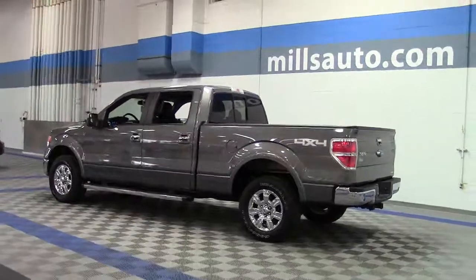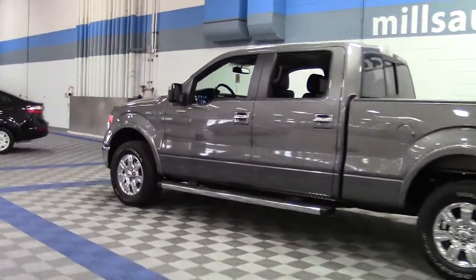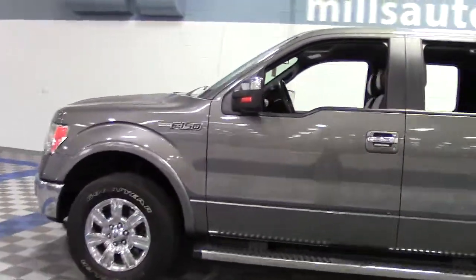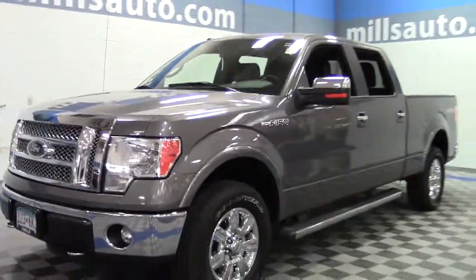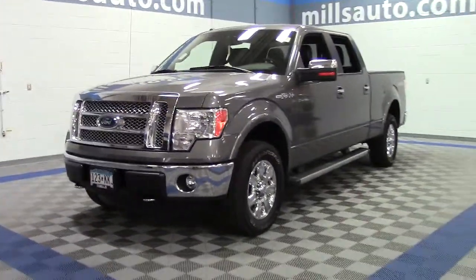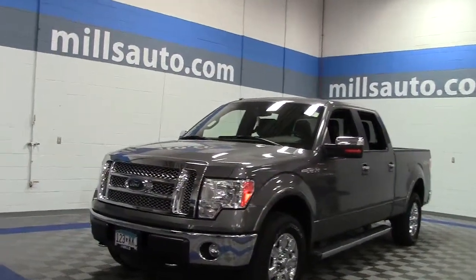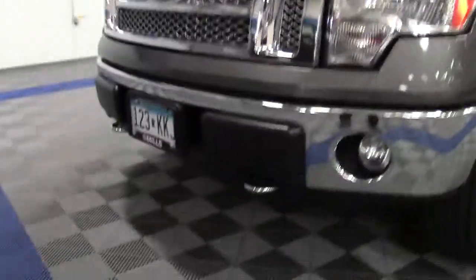Low miles on this big, powerful, extended wheelbase truck. It's powered by a 5.0 liter V8 that earns 19 miles per gallon on the highway and can tow an impressive 11,300 pounds. And this particular F-150 features 18-inch chrome wheels, chrome grille, trim and mirrors.